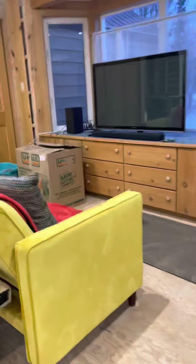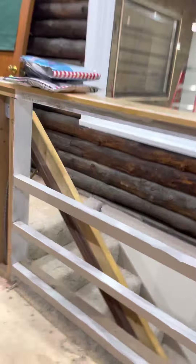This is kind of the living room — this is where the laundry is. We have two bedrooms upstairs and a bathroom, and then we have the downstairs.